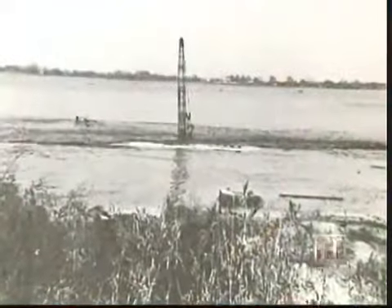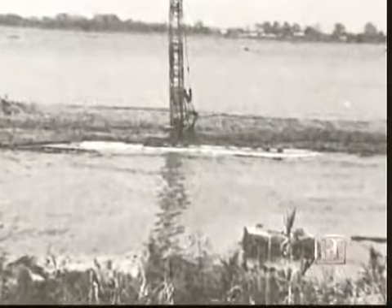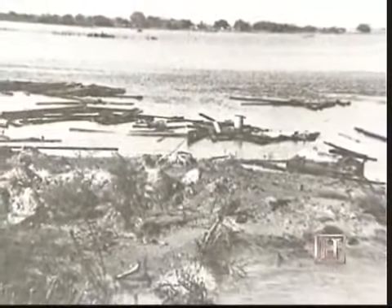Ninety minutes after the drill became stuck, the drilling crew — who had wisely abandoned the tilting rig — watched in amazement from the shore as their 150-foot derrick disappeared into a lake that was less than 10 feet deep. Meanwhile, 1,300 feet below the surface of Lake Peigneur, Diamond Crystal miners who had not been alerted to a problem looked up to see something you should never see in a salt mine: water.